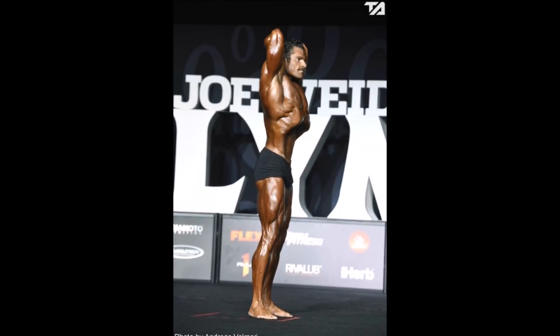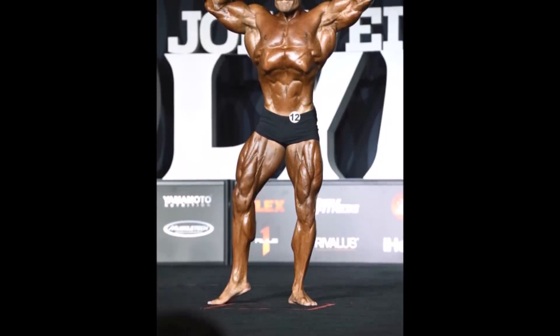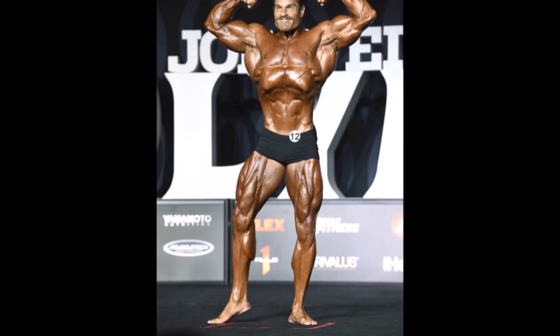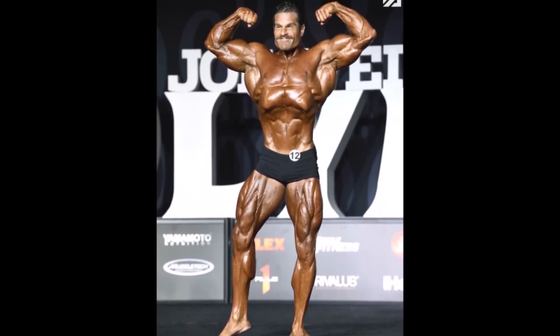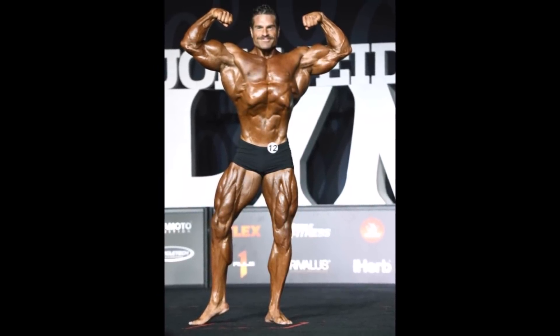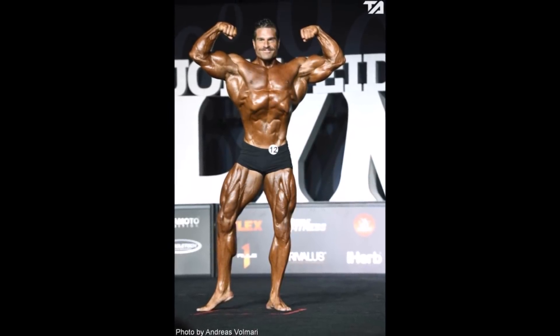Really the only flaw I could find with his physique for this division is the size of his legs. Clearly the judges are rewarding guys with bigger legs, but even though Dave doesn't have the biggest legs, the separation, detail, and conditioning he brought in those legs was incredible. Looking through the photos, I really can't see what the judges found wrong with Dave Hoffman's physique compared to some of the other guys who placed in the top 10.